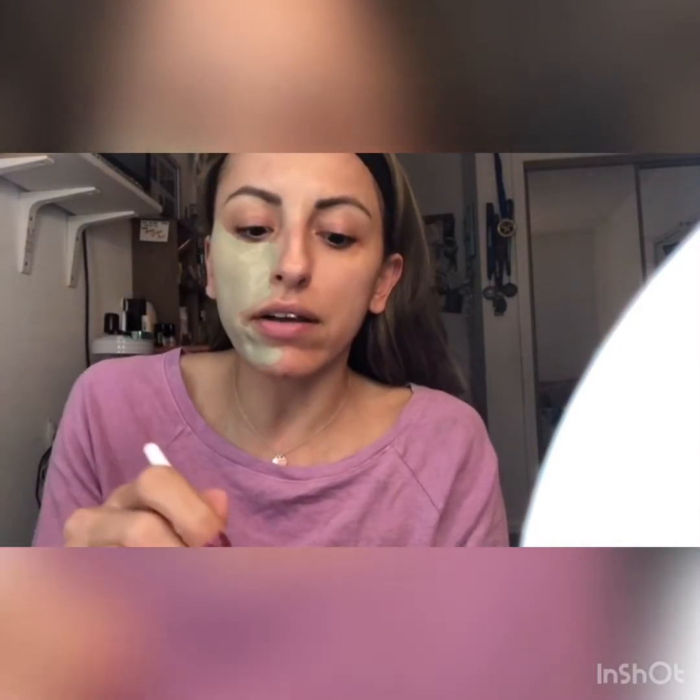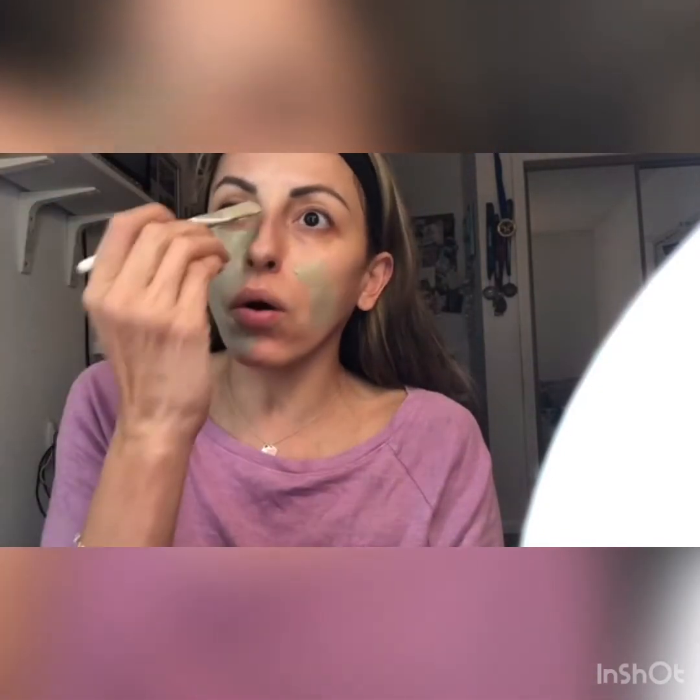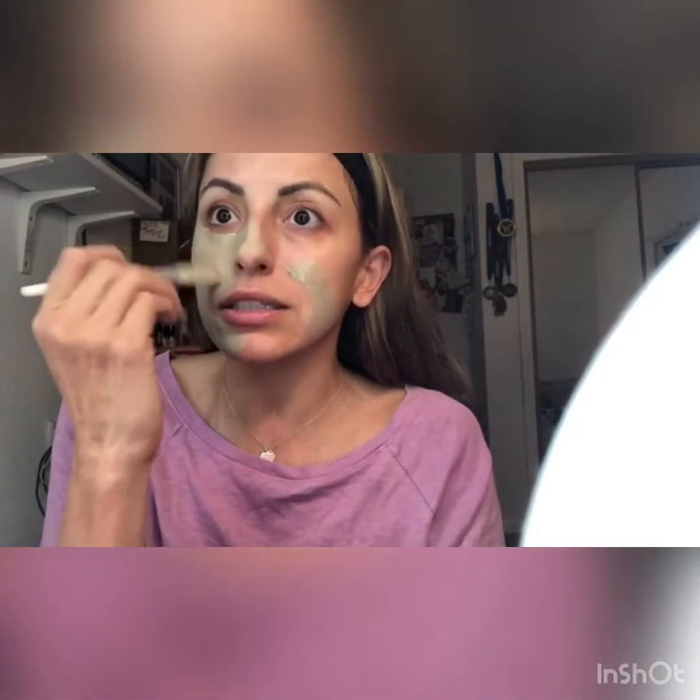My skin is pretty clear. I filmed a video on skincare things I do, and what I recently had done was the vampire facial — they draw my blood, use the plasma, and inject it via microdermabrasion into my skin, which helps create collagen stimulation and gets rid of large pores and acne. My skin is pretty good now, but it wasn't always like this.